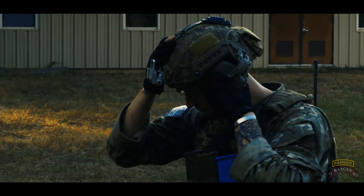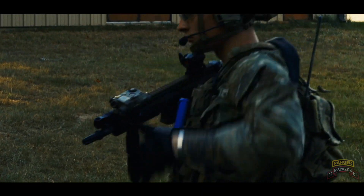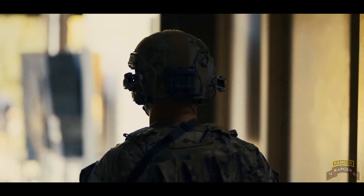Hi folks, this is Jake from Tier 3 Tactical. Today we're going to be talking about a little article I wrote called 'The Best 5.56 Round for Home Defense in CQB.'